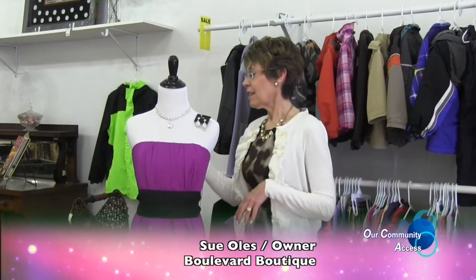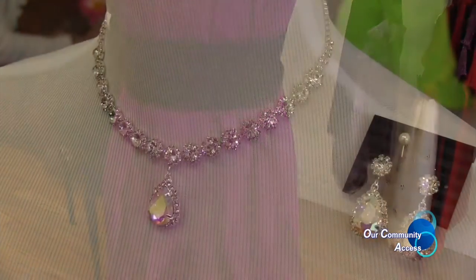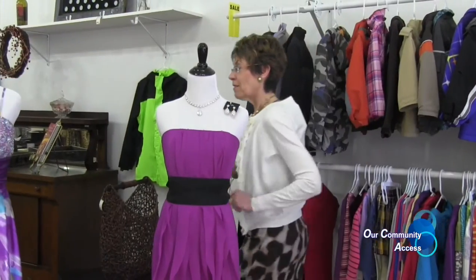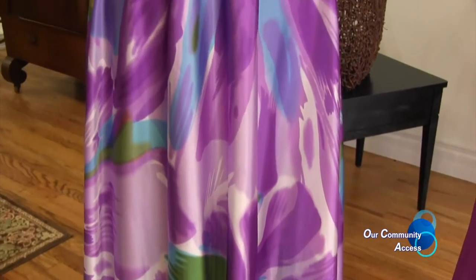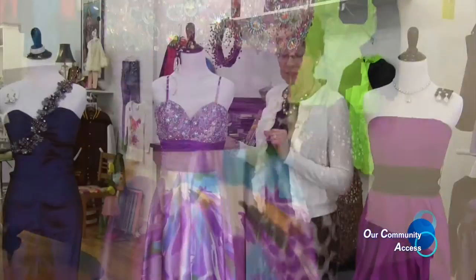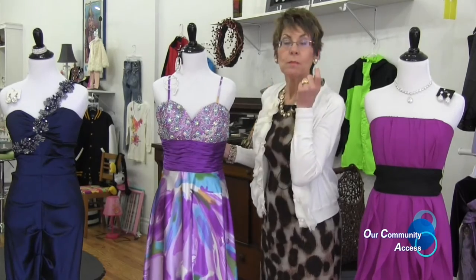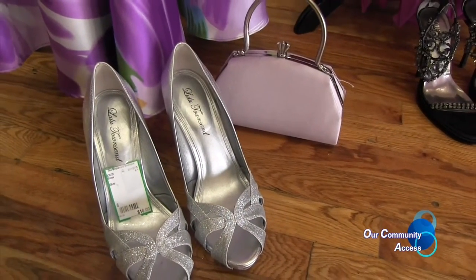This is a Vera Wang, size 6, consigned for $58 — a beautiful purple. We've paired it with rhinestone jewelry, a bag with a hint of purple, and shoes. Next is a purple and lavender with aqua blue by the designer Rush, size 12, tagged at $48. We didn't put a necklace with this dress because of all the beading on the bodice, so we paired it with chunky earrings, a bracelet, silver shoes, and a lilac bag.